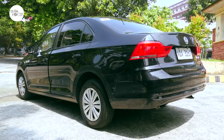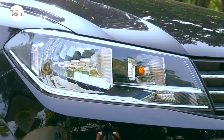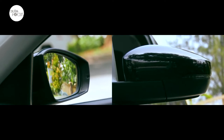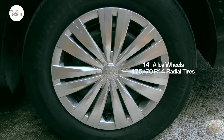The exterior design is best described as classic and timeless with clean lines and soft curves. Exterior features include adjustable halogen headlights, power-adjustable and folding side view mirrors, and 14-inch alloy wheels strapped by 175/70R14 radial tires.